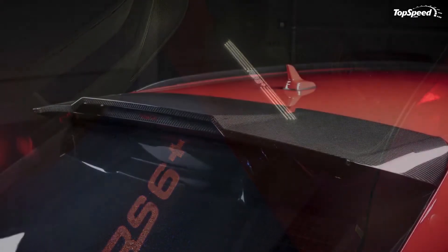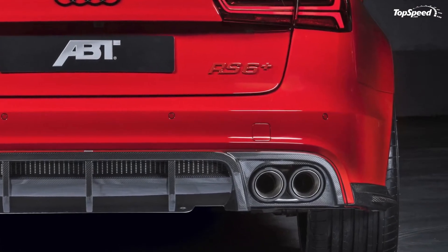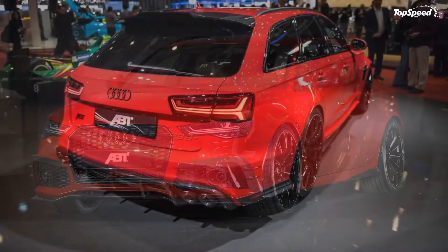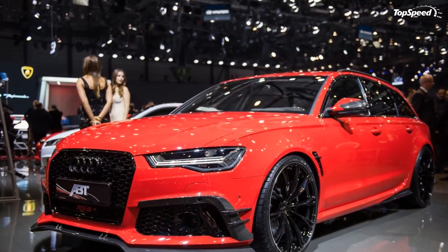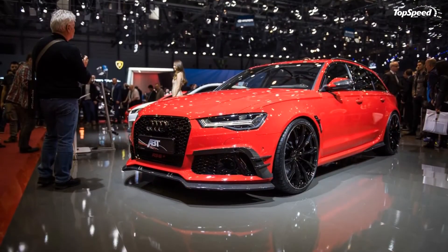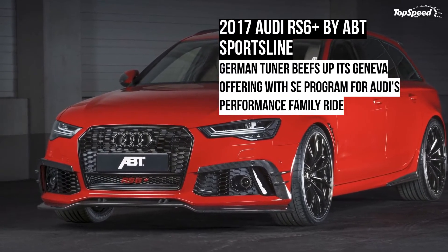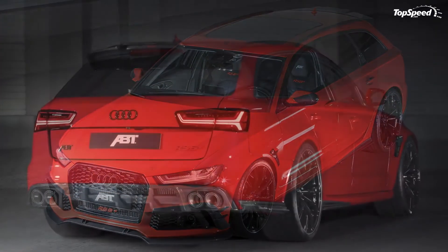Pricing. APT Sportsline has yet to release the pricing details for the Audi RS6 Plus. We're pretty sure the figures will be released in the near future, but in the meantime our best guess is a price north of 100,000 pounds. We reached that threshold by taking into account the £79,085 price of the base version of the RS6 and adding around £20,000 worth of APT upgrades. Unfortunately, interested customers in the US are unlikely to get the RS6 Plus since the model itself isn't available in that market.